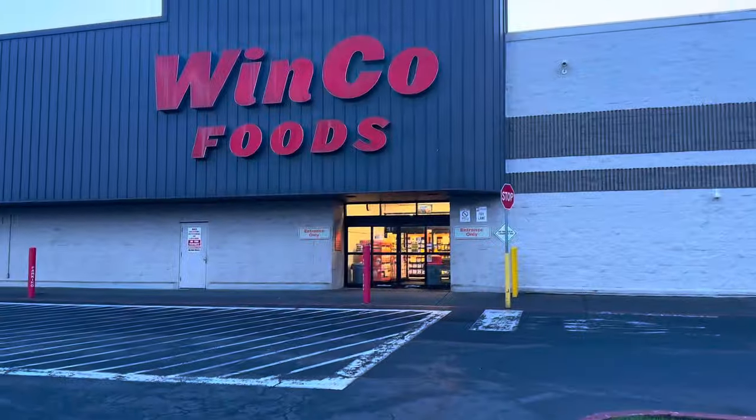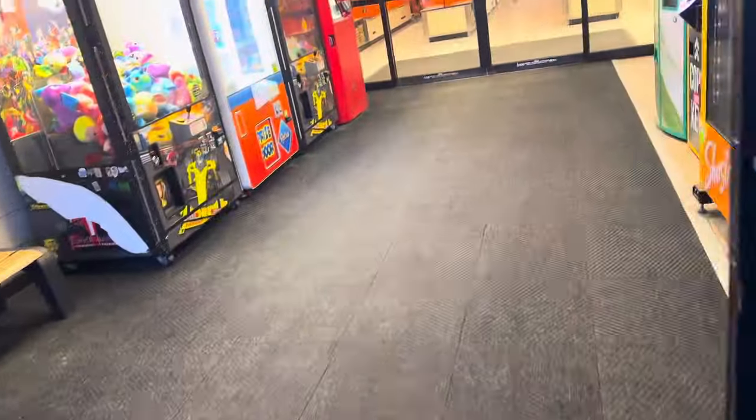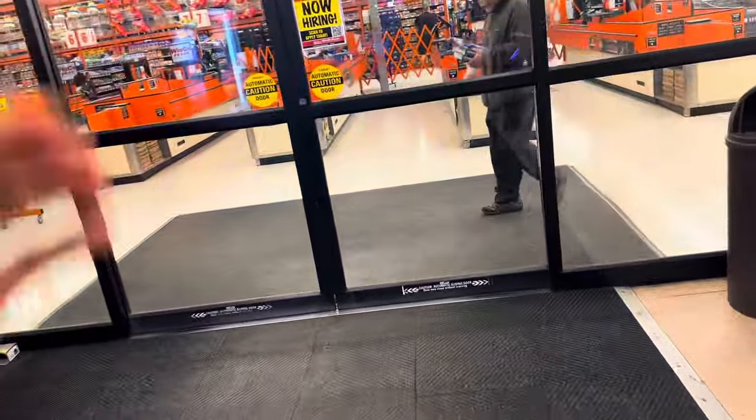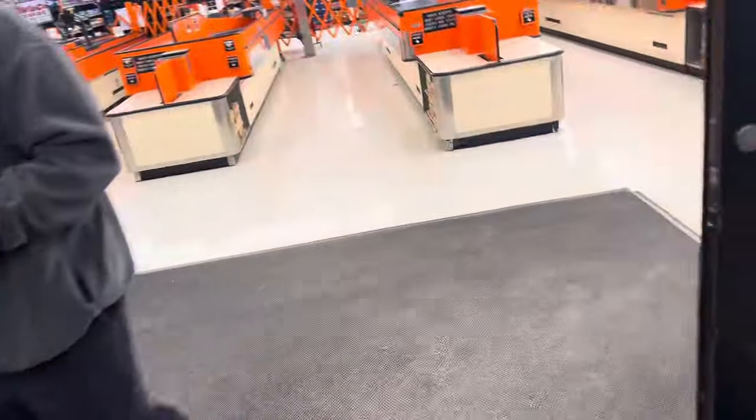Let's go in and see what we can find, see what kind of sales they have, see if there's any deals going on. I'm headed into WinCo this morning to see what kind of fruit they have and what I can find on sale.